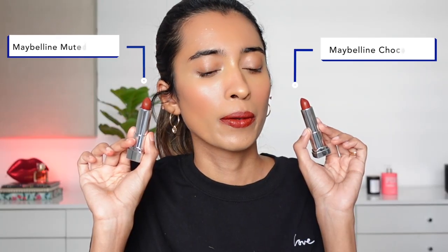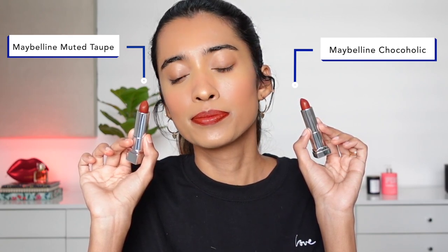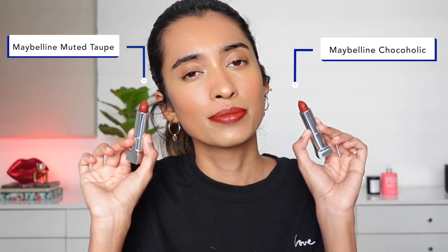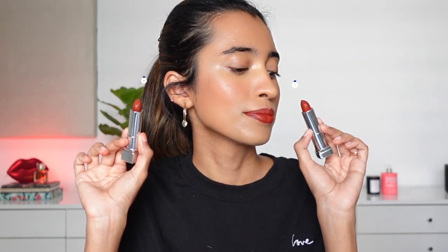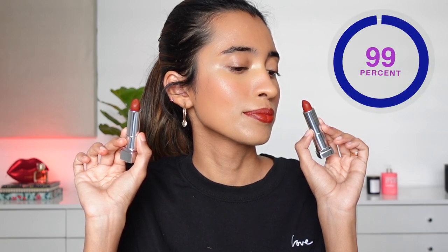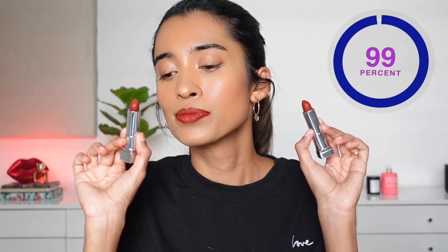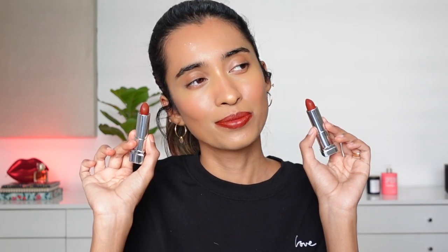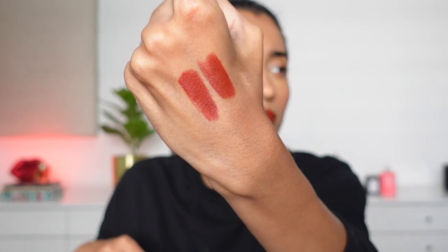Next up we have the discontinued Maybelline Loaded Bolds in the shade Chocoholic, which was requested on my channel. The dupe is from Maybelline itself — the Maybelline Creamy Matte lipstick in the shade Muted Taupe. It's one of the newer launches and I'm hoping it's still available. The shade Muted Taupe actually happened to be my favorite from that launch — I've mentioned it in my review video — and these shades are almost identical on the lips.